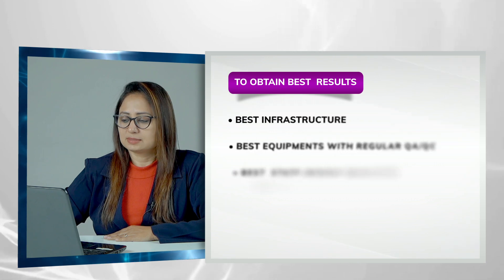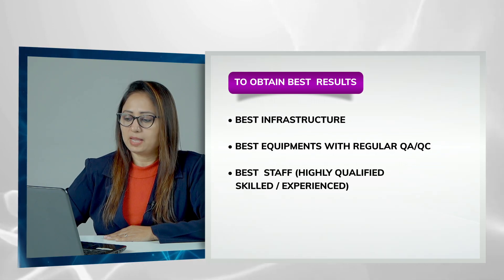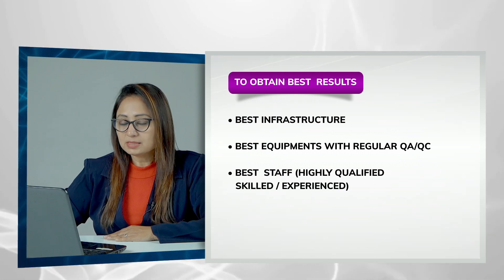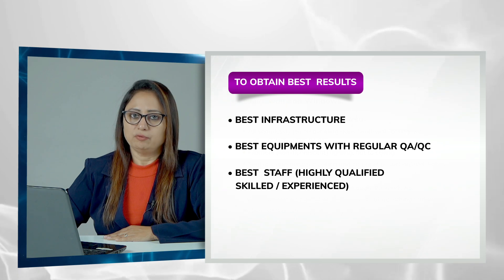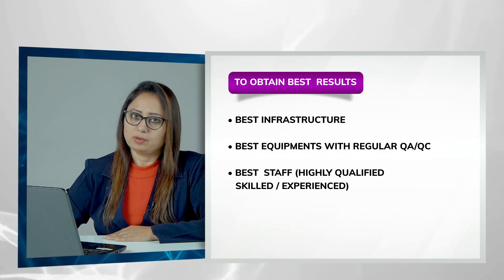In conclusion, as I always say: you need the best infrastructure, best equipment, regular QA/QC, and best staff — meaning highly qualified, highly skilled, and experienced staff — to run the lab efficiently and achieve good results. Thank you very much.